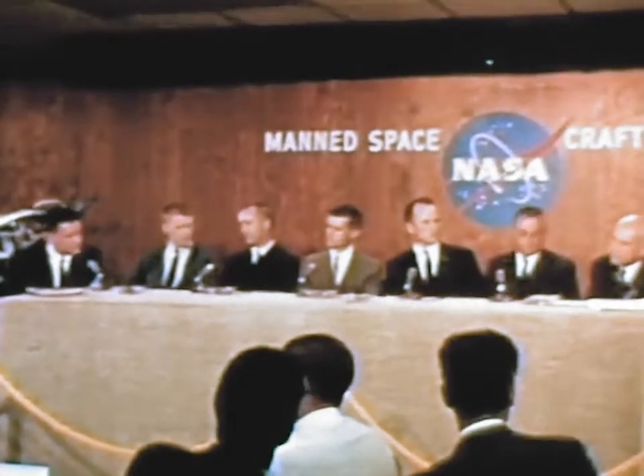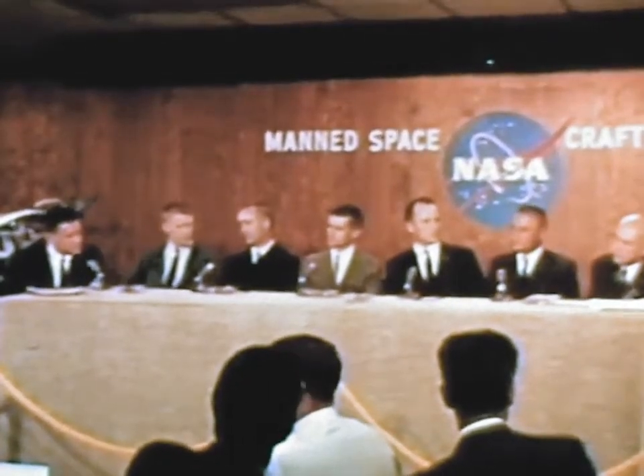The crew for the first Block I manned Apollo mission was announced in March. The prime crew will consist of Virgil Grissom, Edward White, and Roger Chaffee.